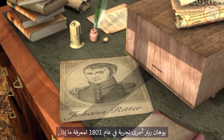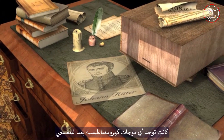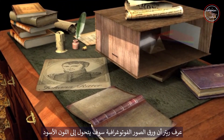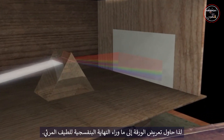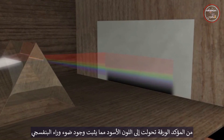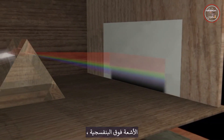Johann Ritter conducted an experiment in 1801 to find out what, if any, electromagnetic waves are beyond violet. Ritter knew that photographic paper would turn black more rapidly in blue light than in red light, so he tried exposing the paper beyond the violet end of the visible spectrum. Sure enough, the paper turned black, proving the existence of light beyond violet: ultraviolet rays.